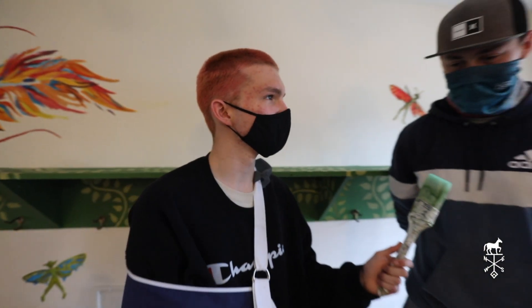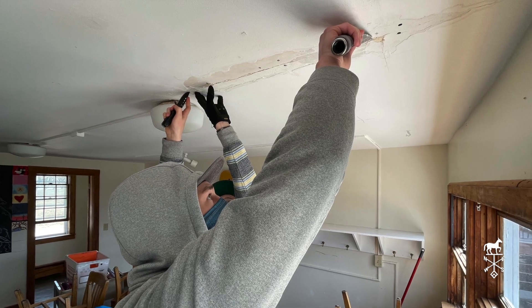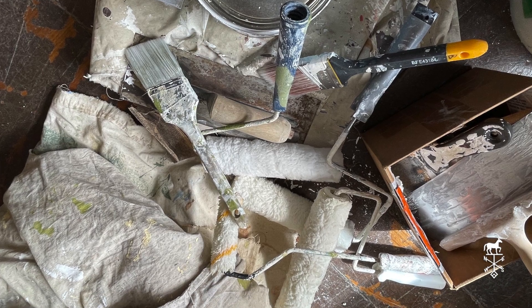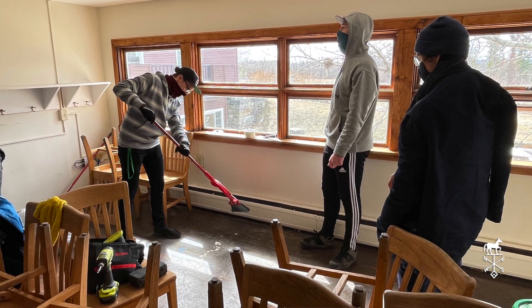Why did you choose the student lounge for this renovation? So for the past few years it's kind of been neglected. There are a bunch of marks in places where people just bumped it with like a shoe or something they were carrying. So we just decided to repaint it and make it look nice again so people can be in here and just relax after a class or something like that.